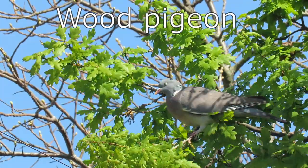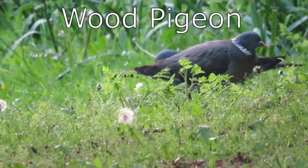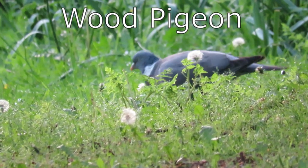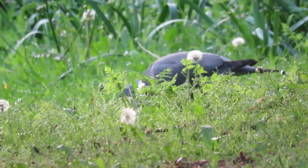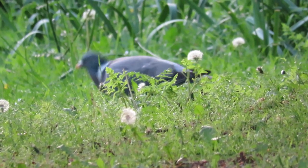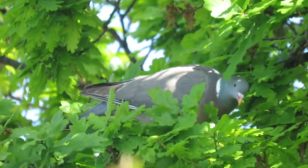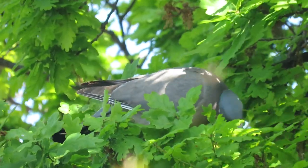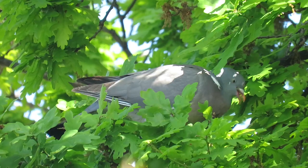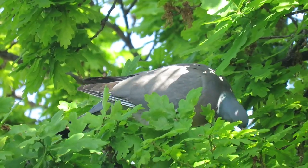Wood pigeons are the UK's largest and most common type of pigeon. They have slate grey wings with a white patch on either shoulder, a white patch on either side of their neck, and their head is a pale blue colour. There are more than 10 million wood pigeons in the UK and they can be seen as a pest as they cause damage to grain and vegetable crops. They have a wingspan of up to 80 centimeters and can weigh more than 550 grams.